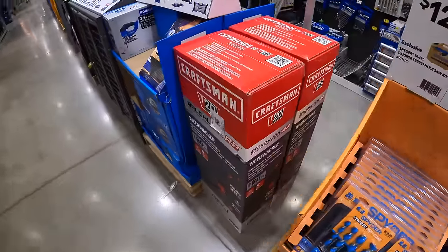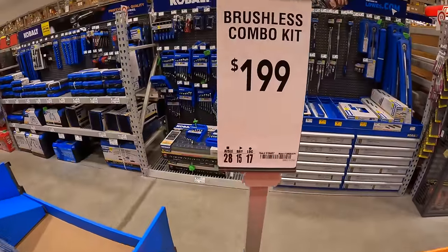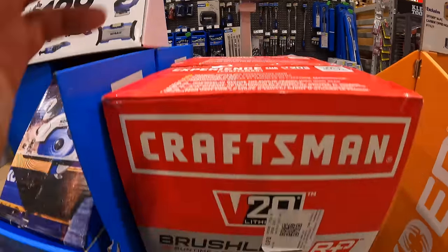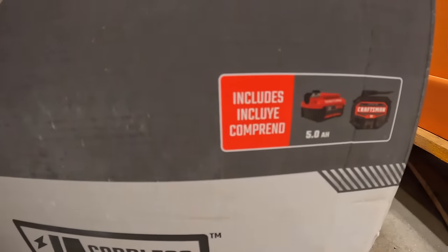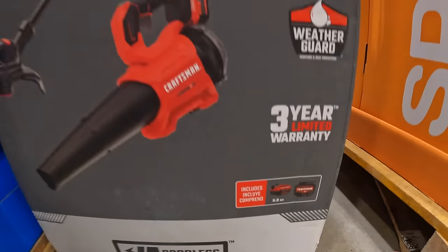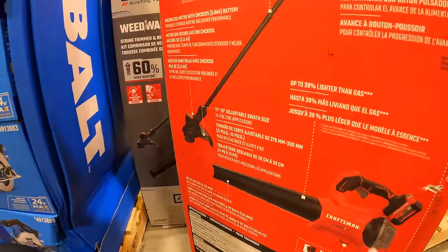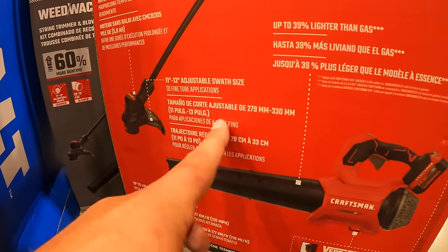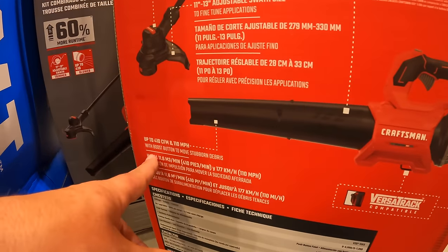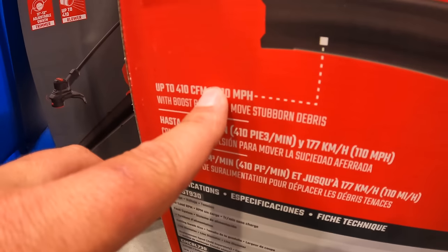They do have this Craftsman brushless RP combo kit for $199 — the string trimmer and blower as a kit, and it comes with a 5-amp-hour battery and a slide-on charger. The blower is 410 CFM or 110 miles per hour.